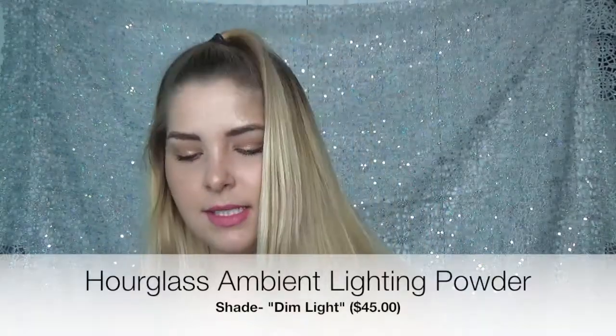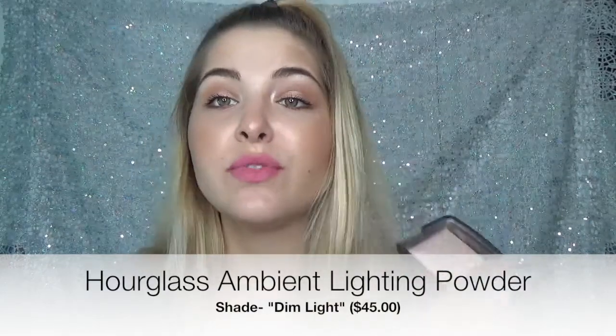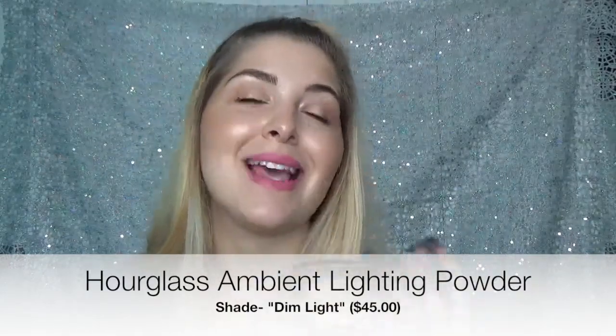This is the Hourglass Dim Light. This is perfect for those of you who don't really like that intense, striking highlight. It's very soft, very, very subtle — it's like a skin veil. It's very beautiful, even to set the whole entire face with — that's how subtle this is, but the finish is so beautiful. It's literally like a soft skin veil of luminous, just flawless complexion. That's what it looks like.